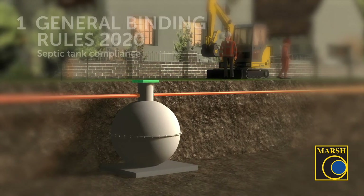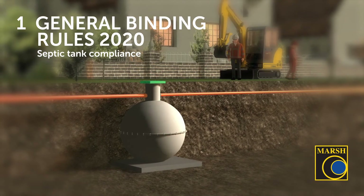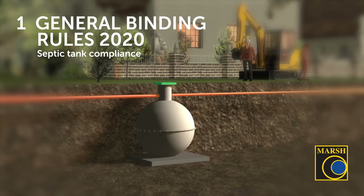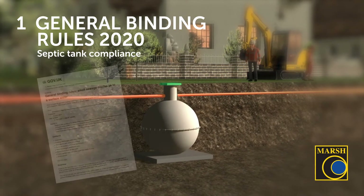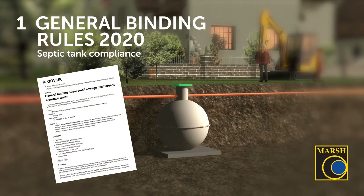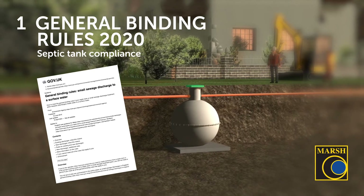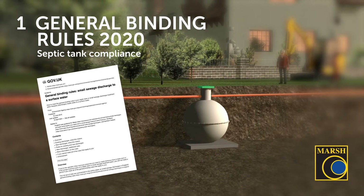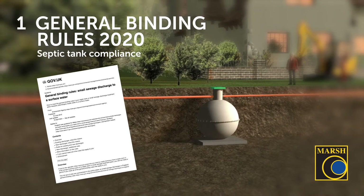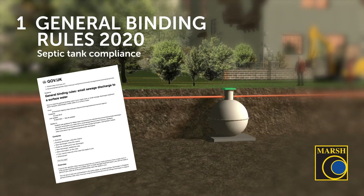So, the General Binding Rules 2020 and septic tank compliance. The environmental permitting rules set up for England and Wales came into force originally on the 1st January 2015. The General Binding Rules were created for septic tanks and small package sewage treatment plants for domestic use. The rules are designed to reduce the level of pollution from sewage that was entering the nation's watercourses.